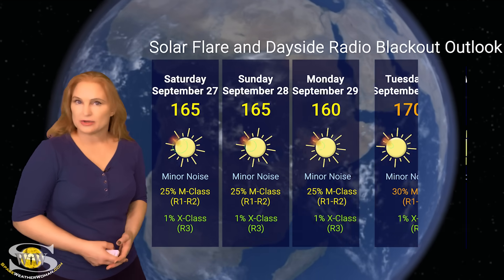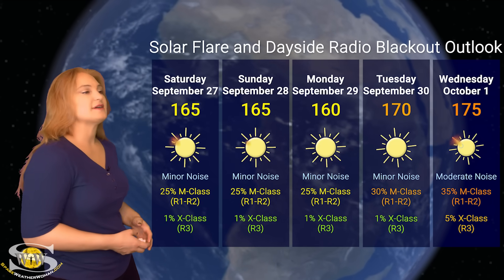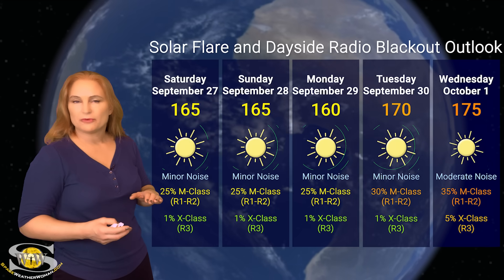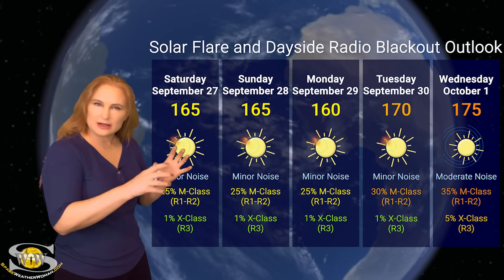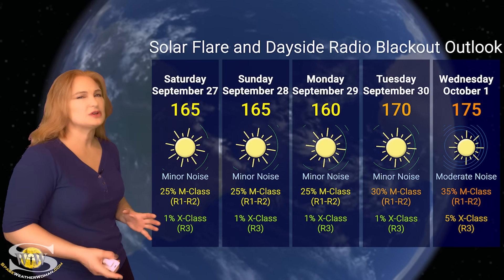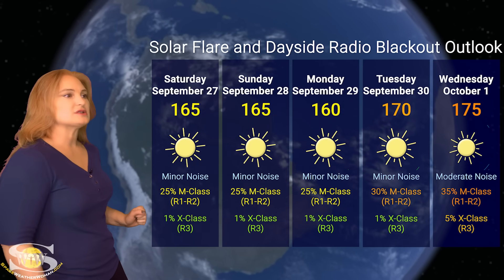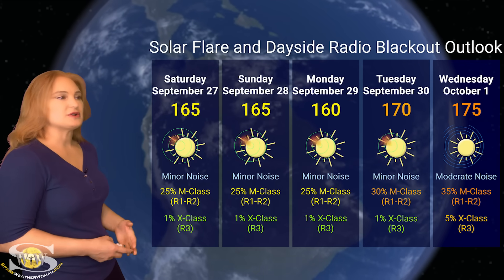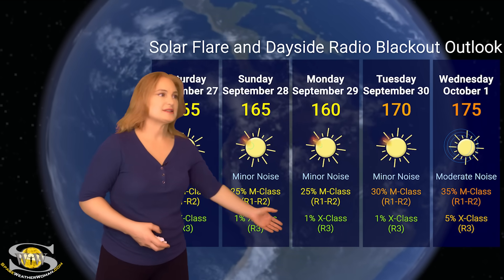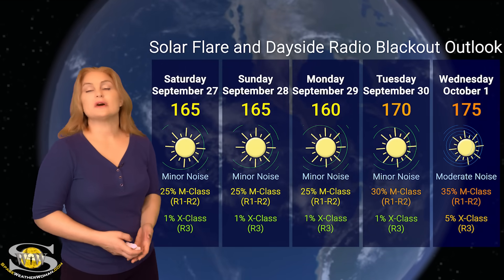For our solar flare and dayside radio blackout outlook over the coming week: we are well into the triple digits with solar flux sitting around 170 right now. We're expecting that to dip down slightly because regions 4217 and that cluster are rotating to the sun's west limb, but new active regions are going to be rotating into Earth view over the next few days. Starting around Monday or Tuesday we might see a little tick up. Right now we're at moderate noise on the bands, expecting a 35% chance of M-class flares at the R1 to R2 level radio blackout, and really no chance for R3 level radio blackout over the rest of this week. As we move into mid next week, M-flare risk levels could rise and we could start seeing more noise on the dayside radio bands.